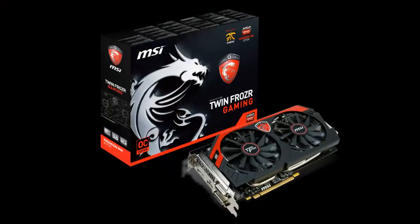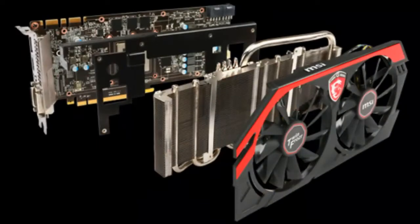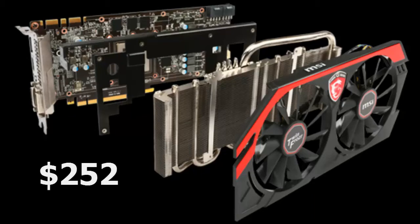For the graphics card, we have the MSI Radeon R9 270X 2GB Twin Frozr video card. It's a little outdated, although it'll probably handle a lot of games at medium to high settings at around 60 to 100 frames per second. It comes in at $253, which is a very good price.